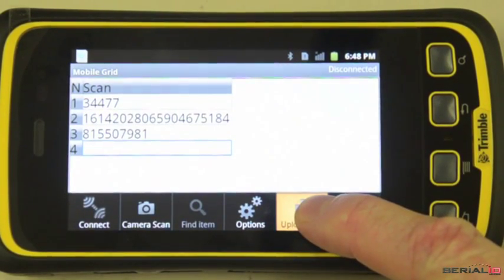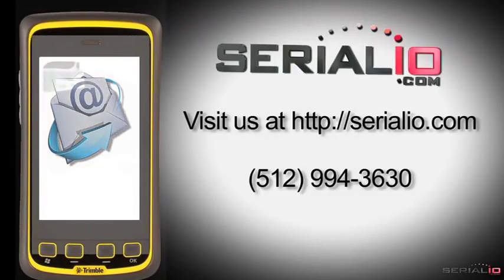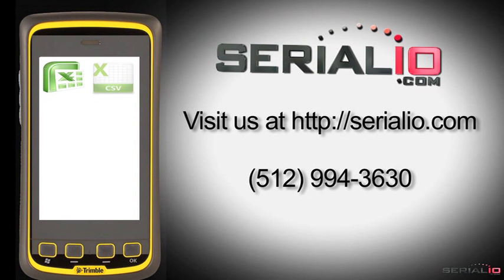The results are wirelessly uploaded, then emailed anywhere as an Excel file, CSV file, or posted to an SQL database or FTP server.